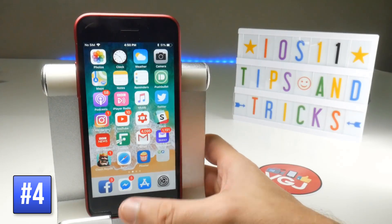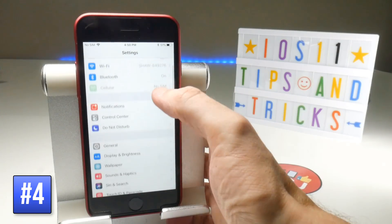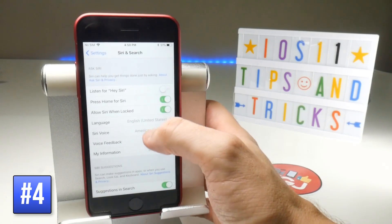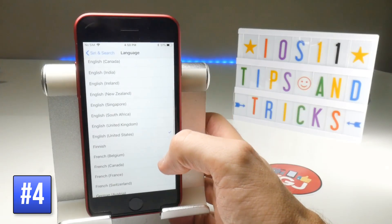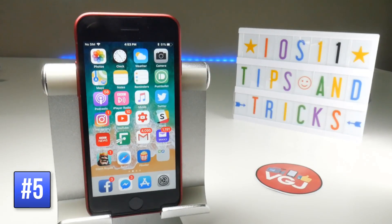Also, when translating English words you have to make sure that you go to Settings, then Siri and Search, followed by Language, and it has to be set to English United States in order to translate.